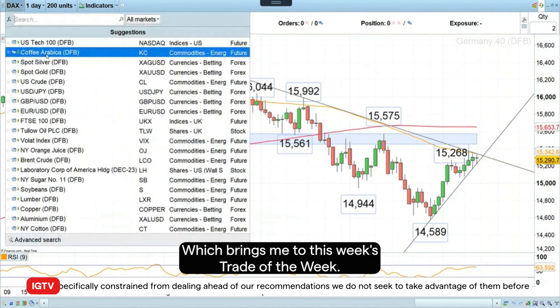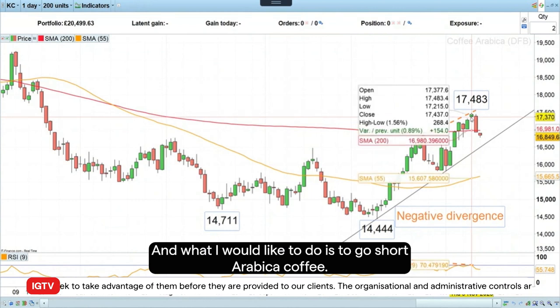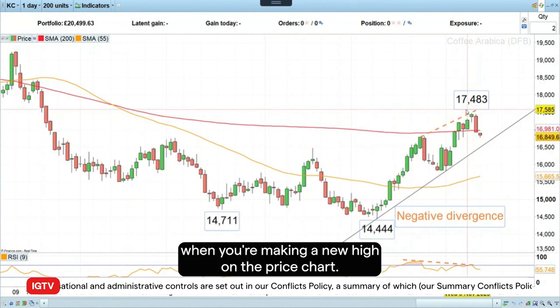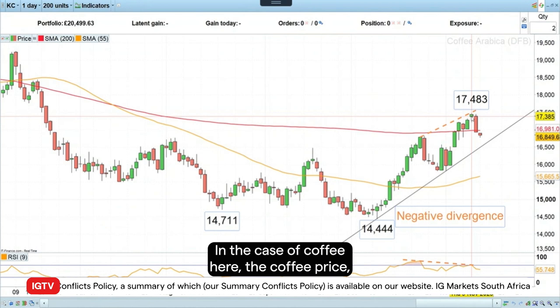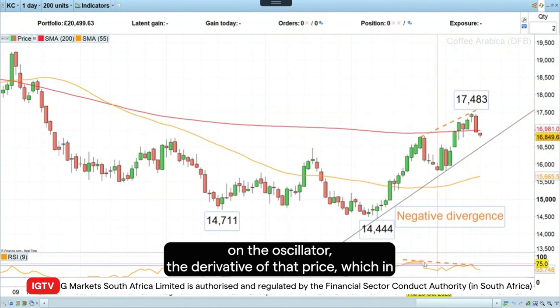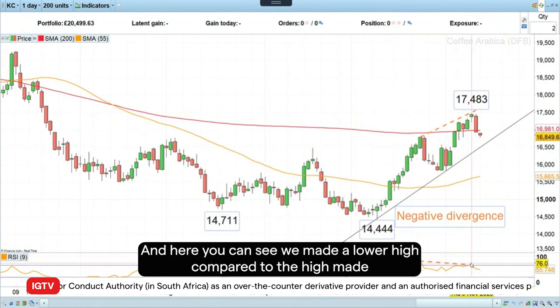That brings me to this week's Trade of the Week. What I would like to do is go short Arabica coffee, and the reason for this is purely technical. We've got what is called negative divergence, and that happens when you're making a new high on the price chart — in this case the coffee price — but you haven't got confirmation of that new high on the oscillator, the derivative of that price, which in this case is the Relative Strength Index over a nine-period.